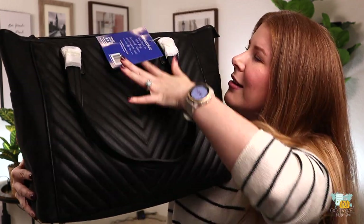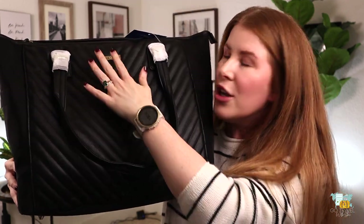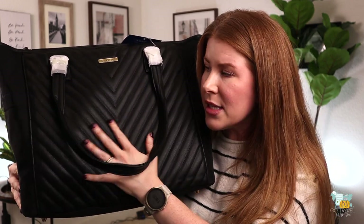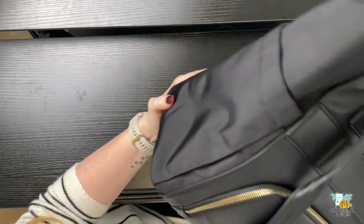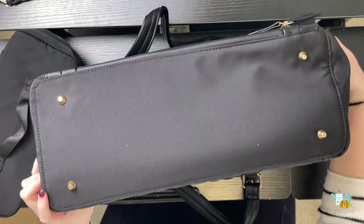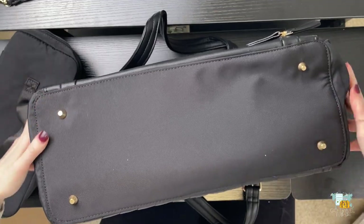Let me show you what it looks like - it's so pretty. You have a vegan leather here, but it doesn't feel like vegan leather at all; it's very supple. The stitching and everything looks really, really well made. You also have a nylon siding on the sides and on the bottom with metal feet. I love having metal feet to protect the bottom of the bag, and this nylon is very heavy duty.